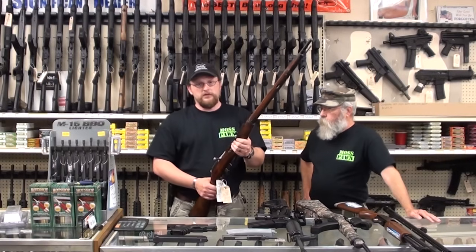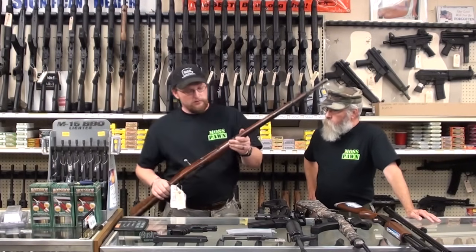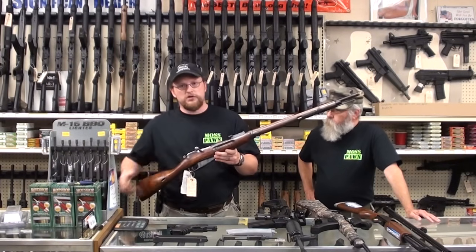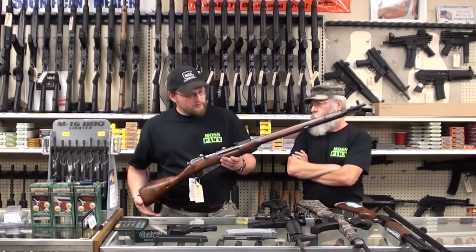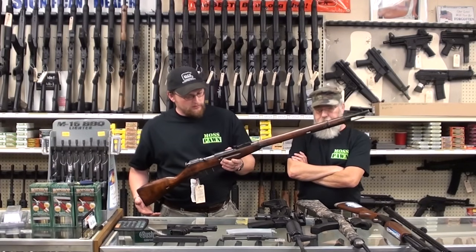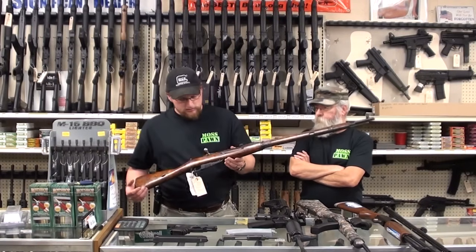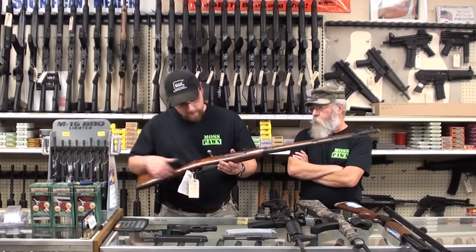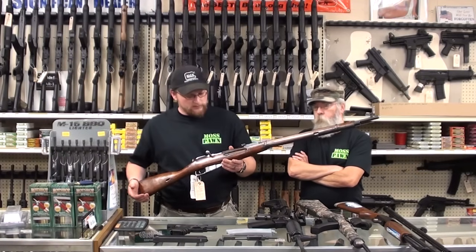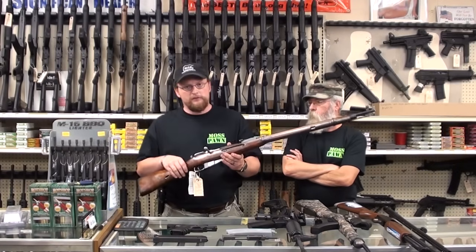This gun will pretty much kill anything on North America. It shoots a 7.62x54 — a good battle-proven cartridge that's been in service since 1891. You've got good soft-point loadings for it; you can kill elk, bear, moose, deer, two-legged game of all sorts if you need to. They excel at that. If you want a high-power bolt action and you don't want to spend a ton of money, this is definitely a good way to go.